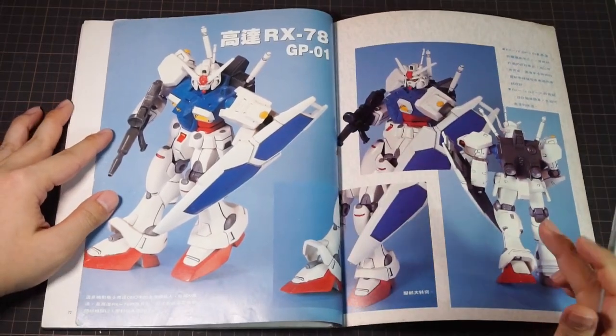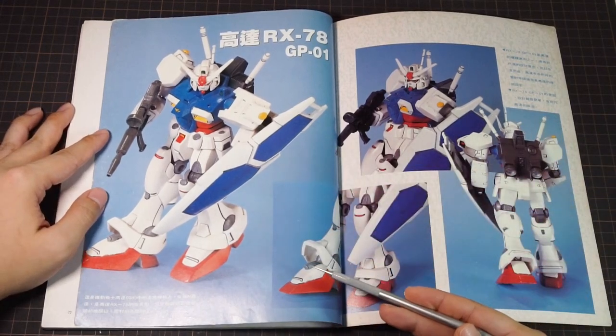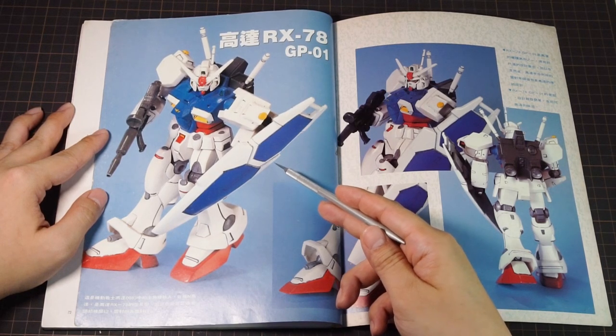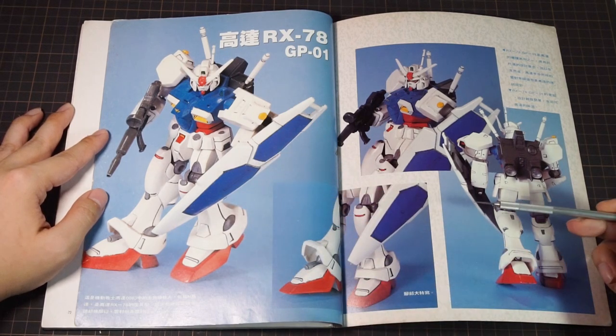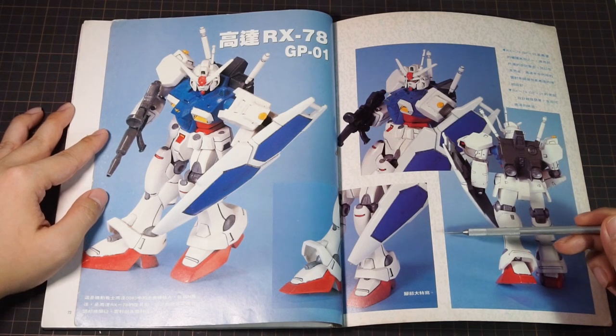Lastly, out of nowhere, we get the non-grade 1/144 Gundam GP-01. They probably didn't know where to put this, so they kinda stuck it right here — but some poor guy went through the trouble of painting this up, so they didn't want their buddy's work to go unseen. So here we are, 30 years later, looking at the fruits of his labor. Nice job, anonymous guy.